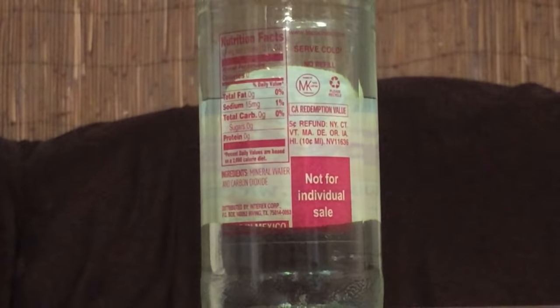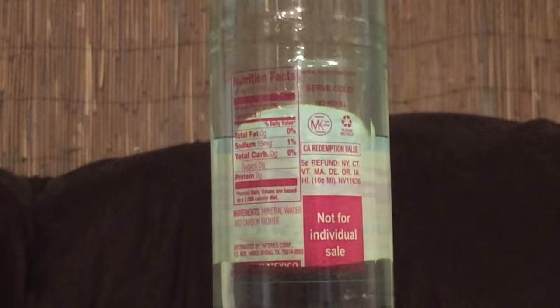When I think of fresh water, Mexico is not necessarily the top of my list, but anyway. This was founded in 1895, and now it's being distributed by InterX Corp from Irving, Texas.